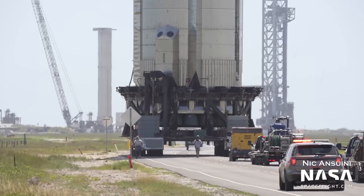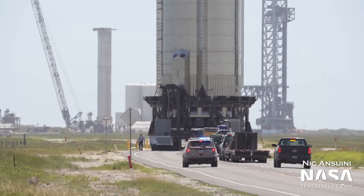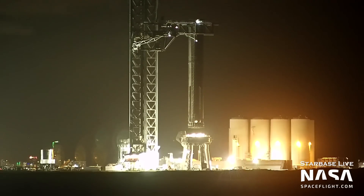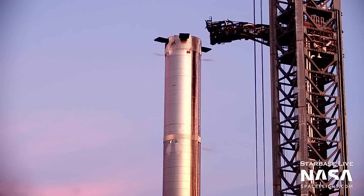SpaceX is gearing up for the first static fires of a booster on the orbital launch mount. Booster 7 was rolled out and lifted onto the mount on June 23rd. This lift was notable because it was the first time a booster was lifted onto the mount using the chopsticks. The vehicle has since undergone several tests, including a Raptor igniter test and cryogenic testing.